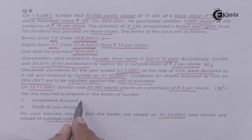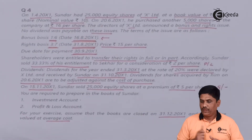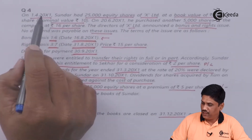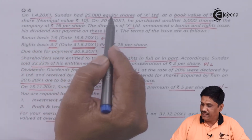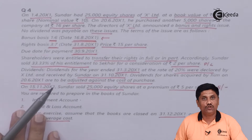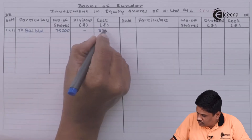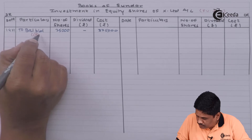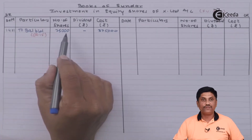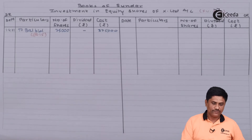We need to prepare the investment account — Investment in Equity Shares of X Limited Account. The face value per share is Rs.10. On 1st April 200X1, Sundar already had 25,000 shares with a book value of Rs.15, so we record the opening balance: 25,000 shares at Rs.15, giving a cost of Rs.3,75,000.